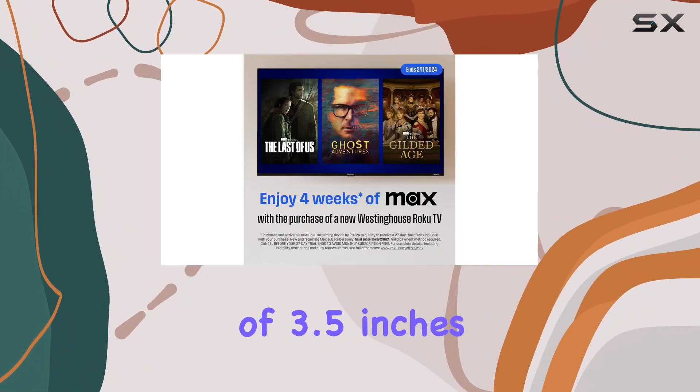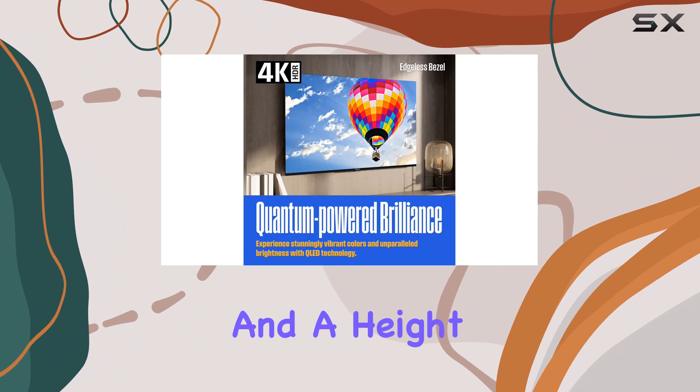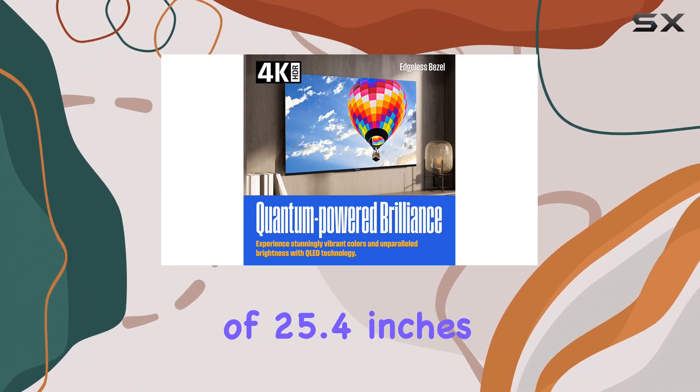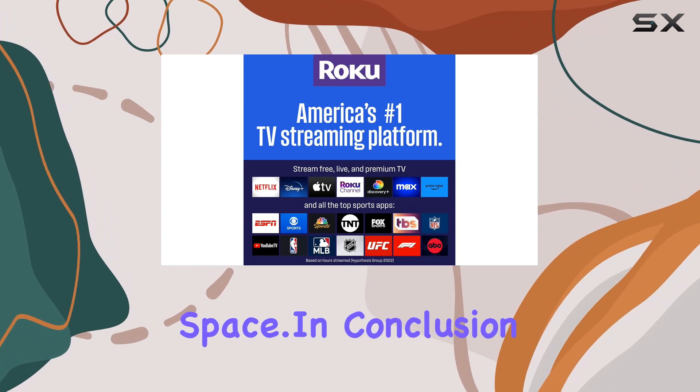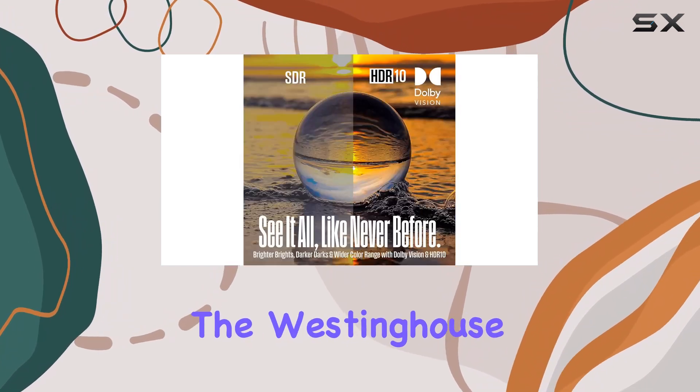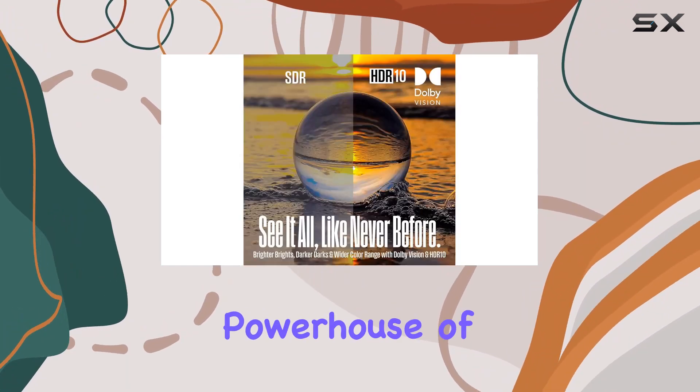Now let's talk dimensions. The TV is sleek with a depth of 3.5 inches, a width of 43.8 inches, and a height of 25.4 inches. It's not just a TV — it's a statement piece in your living space.